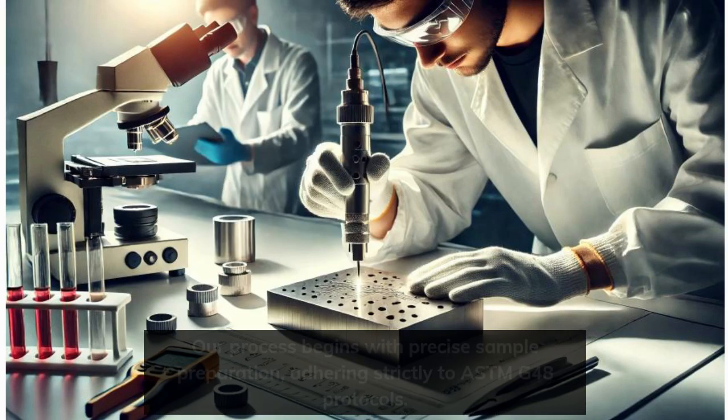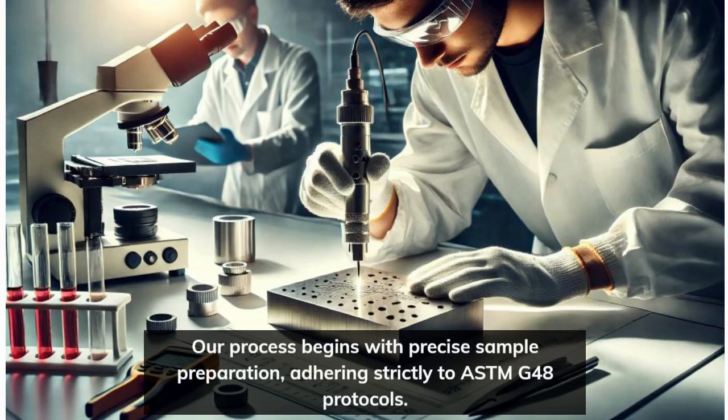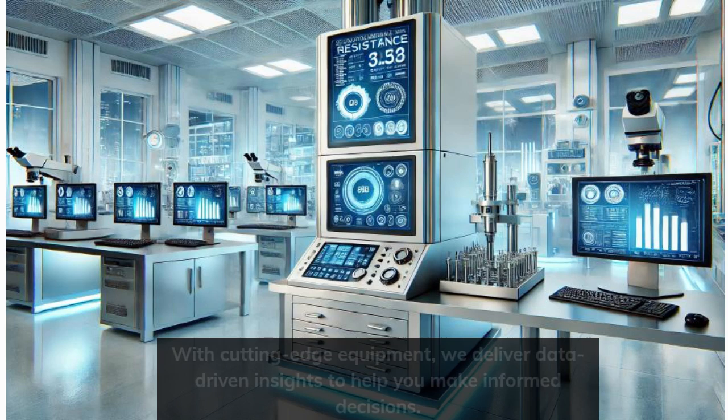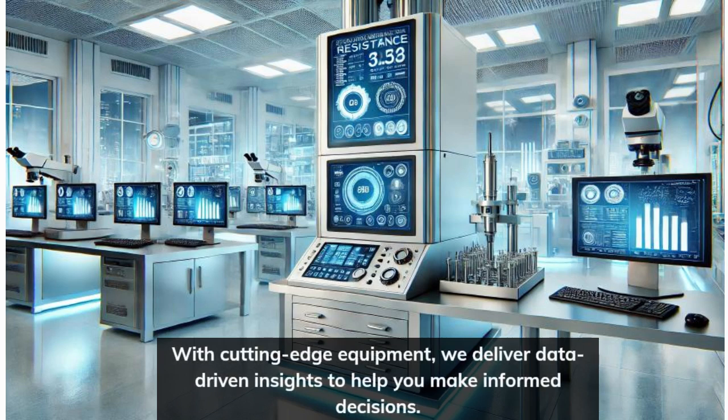Our process begins with precise sample preparation, adhering strictly to ASTMG 48 protocols. We simulate real-world corrosive environments to provide accurate and reliable results. With cutting-edge equipment, we deliver data-driven insights to help you make informed decisions.